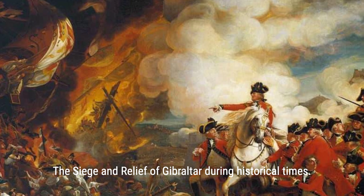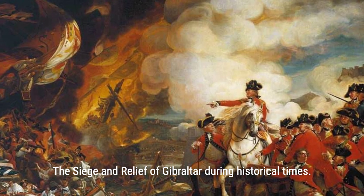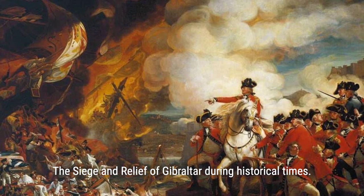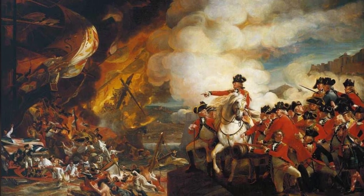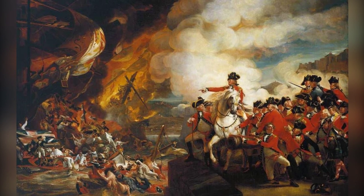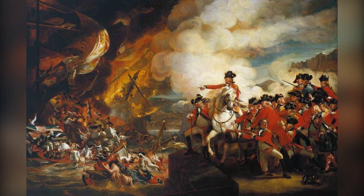Great Britain's struggle for independence was not just a battle on American soil. The embattled King George III faced opposition from France, Spain, the Netherlands, and even factions in India. The French formed an alliance with the American colonists and intervened in the war, preventing the British from receiving reinforcements at Yorktown. Meanwhile, the Spanish, Dutch, and Indian factions actively fought against the British crown, further stretching their military forces.